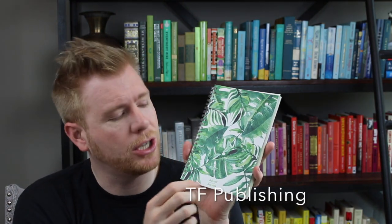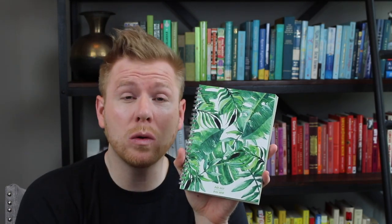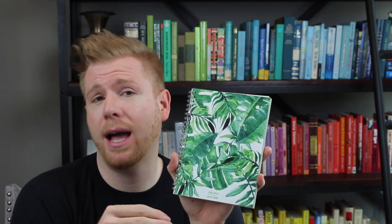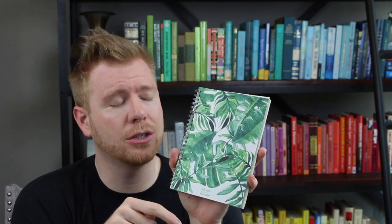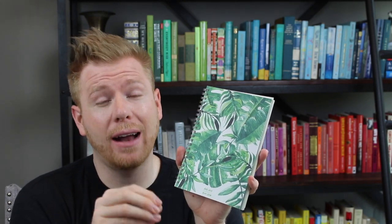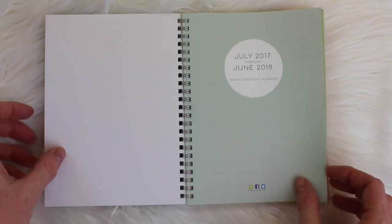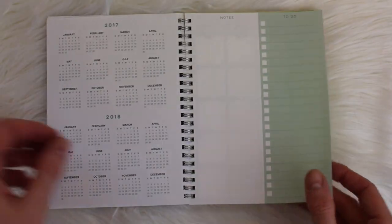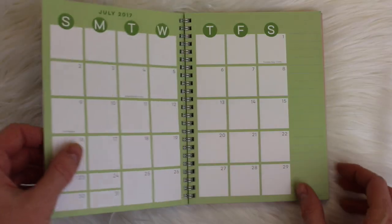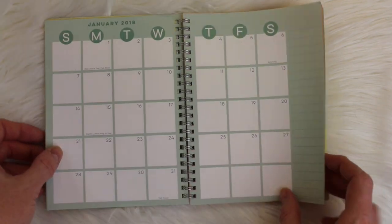The first planner is from TF Publishing. It runs from July 2017 to June 2018, so it's great for people going back to school or starting a new job. It is a simple planner at a very low price point — under $10 — so it's a great way to figure out if planning interests you without spending a lot. It has a year-at-a-glance, notes, and to-do boxes.